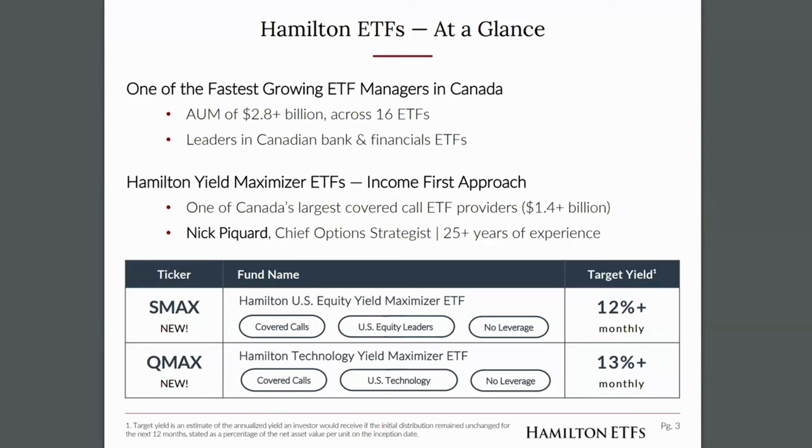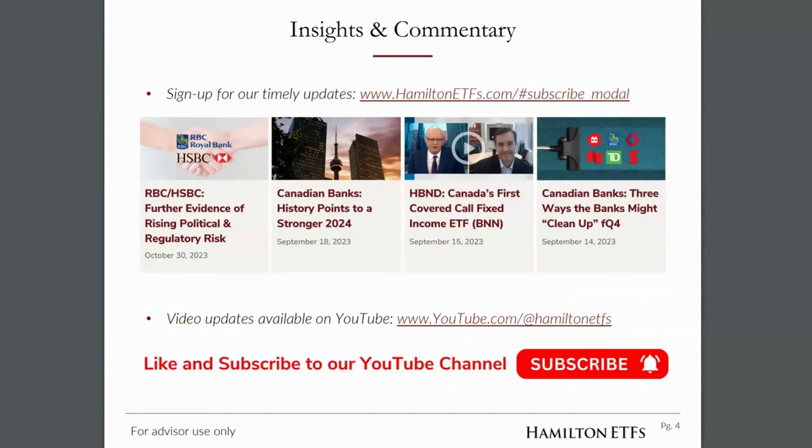Several weeks ago we announced the launch of two new ETFs — two new additions to the yield maximizer suite. The first is the Hamilton US Equity Yield Maximizer ETF, which has a target yield of 12% and offers blue chip US equity exposure with a sector mix broadly similar to the S&P 500. We also launched the Hamilton Technology Yield Maximizer ETF, ticker QMAX, which provides exposure to the largest tech companies in the United States with a target yield of 13% plus.